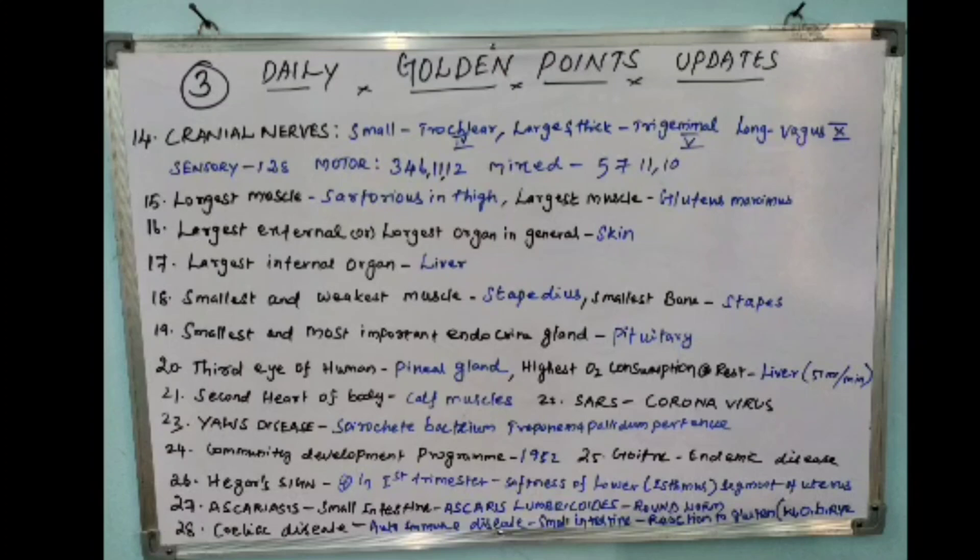The fourteenth point is cranial nerves. The smallest cranial nerve is the trochlear, which is the fourth. The largest and thickest cranial nerve is the trigeminal, which is the fifth. The longest cranial nerve is the vagus nerve, which is the tenth. Sensory cranial nerves are 1, 2, and 8.